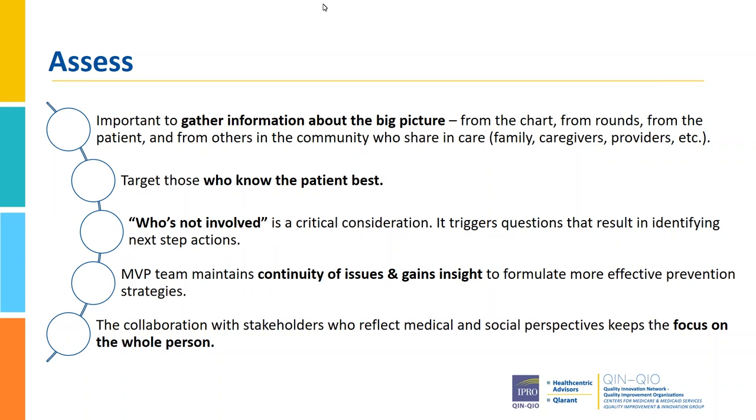We target those stakeholders who know the patient the best. Every time we're speaking with each of those stakeholders, the main question in the back of my mind was always: who is not involved? So we had to sort of fill in the gaps and find out which was a critical consideration — who is not involved? Because knowing who is not involved would help us to develop the intervention plan of who we need to get involved in order to prevent readmission. Collaboration with stakeholders who reflect both medical and social perspectives keeps the focus on the whole person. Not only medical needs, but the social determinants of health are very important criteria for the assessment.